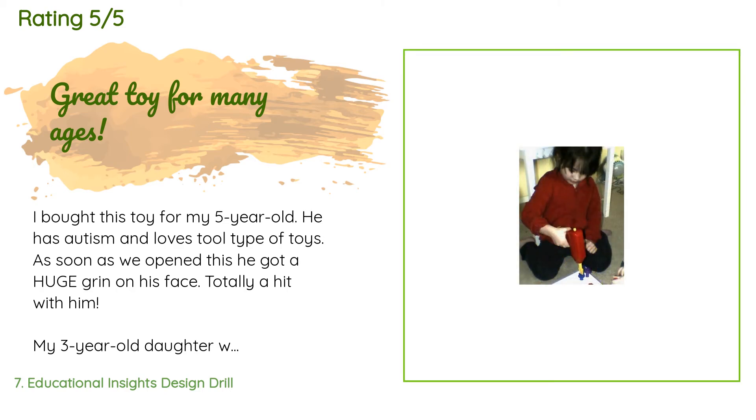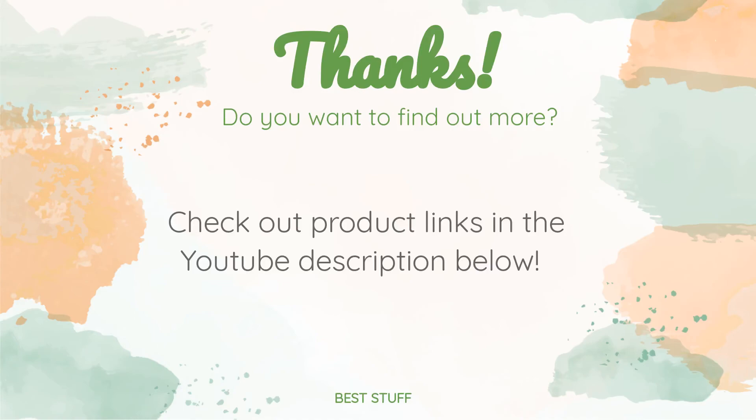A customer said: I bought this toy for my five-year-old — he has autism and loves tool-type toys. As soon as we opened it, he got a huge grin on his face. Totally a hit with him. My three-year-old daughter was dying for a turn and she loves to use it as well. Surprisingly, even my 19-month-old daughter can join in with her older siblings — she puts the pegs into the holes for them. It's great for fine motor skills, though getting the drill bit in the right spot is a little tricky for small hands. There are also hand tools which are good practice.